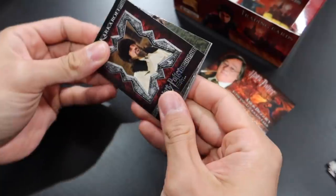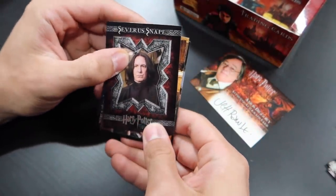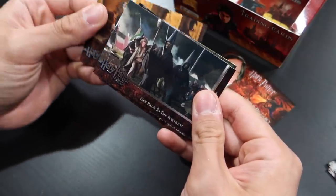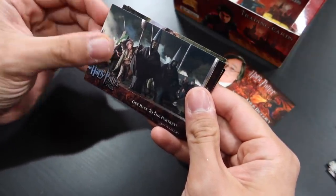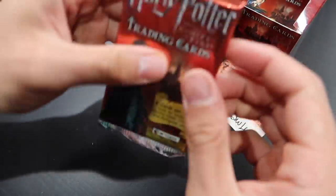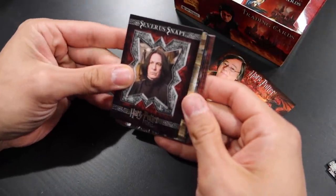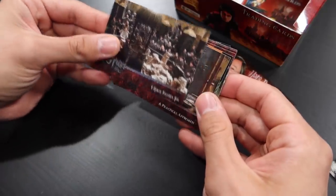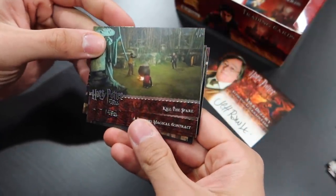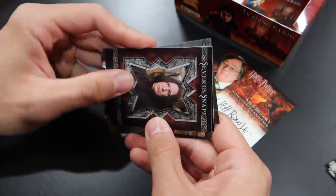Three more packs. That's funny — the same ones in a row. Severus Snape character card. Bottoms up. That's a new card — I don't remember seeing this one. Or that one. Final two packs — what are we going to pull, if anything? Severus Snape. Accio Firebolt.